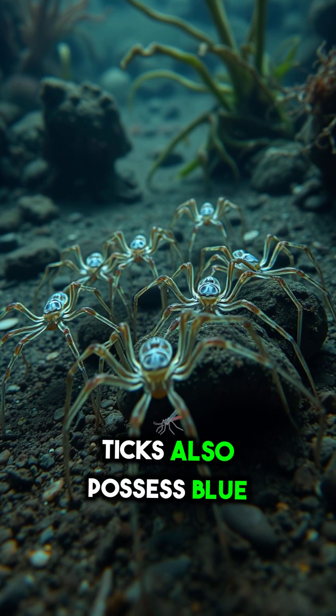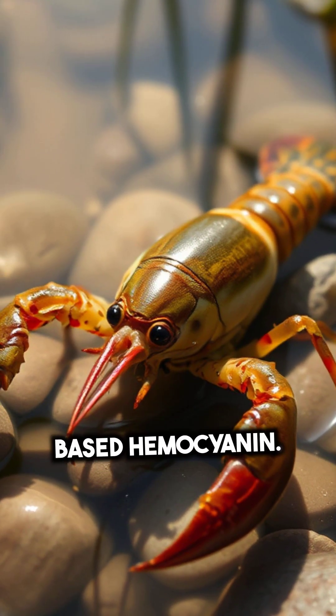Ticks. Some ticks also possess blue blood due to copper-based haemocyanin.